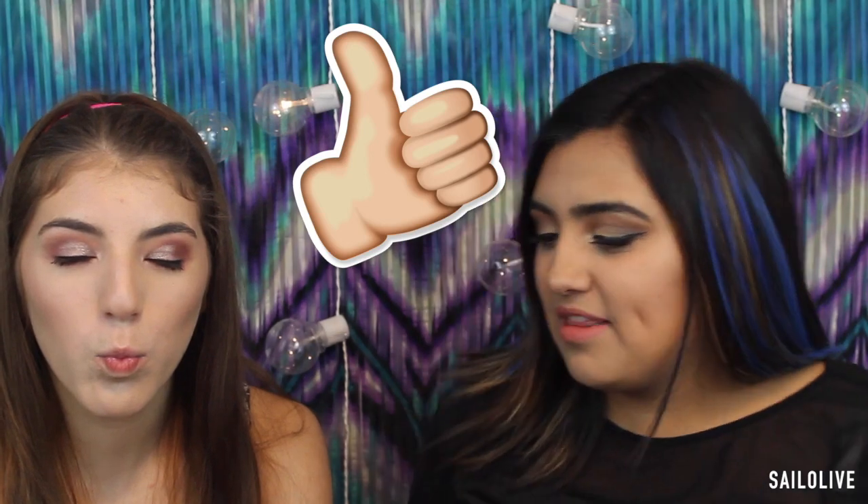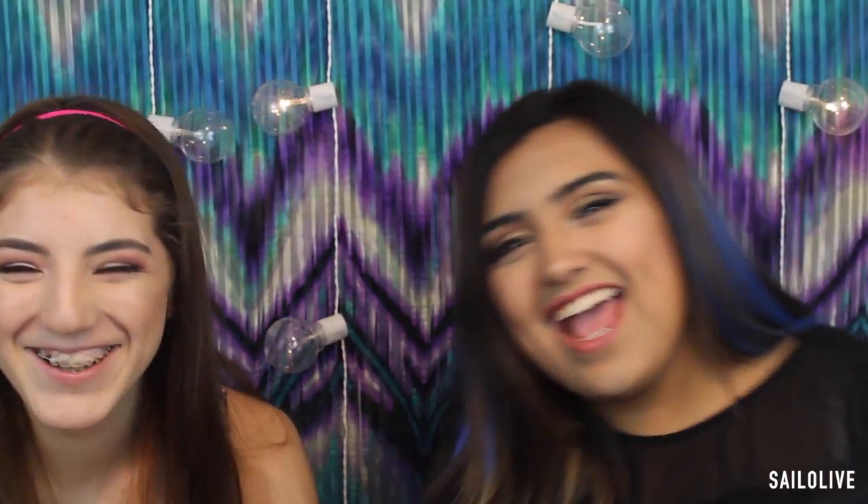Alright guys, so this is the final look. I'm so glad that you guys saw it. If you stayed until the end, thank you so much for watching. Like this video, give it a big thumbs up, and subscribe to my channel if you haven't already. Press the bell for post notifications so you don't miss out on my next video. I'll see you guys in the next one — bye guys!